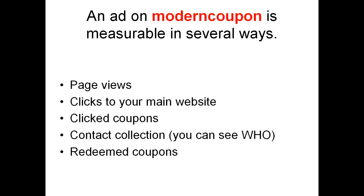And of course, redeemed coupons. Redeemed coupons are the tangible asset that you have — you know and can measure how much business you're doing as a result of your campaign on ModernCoupon.com.